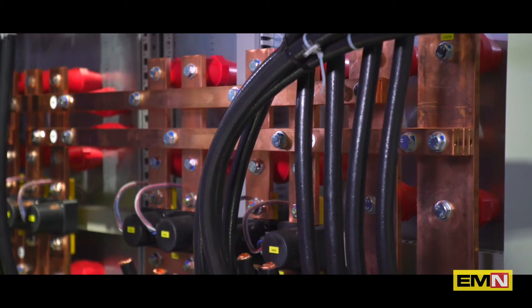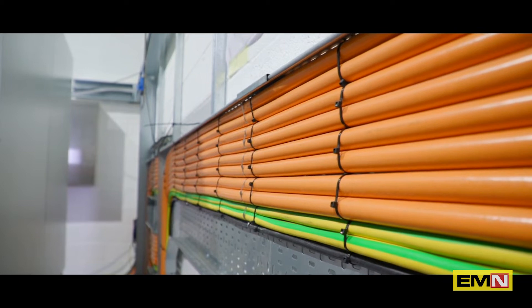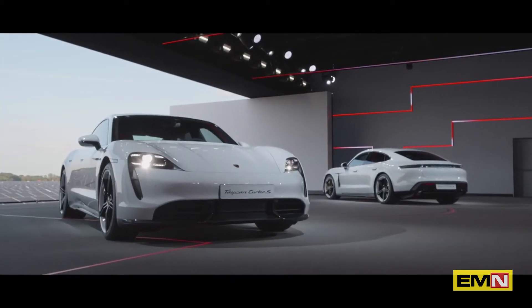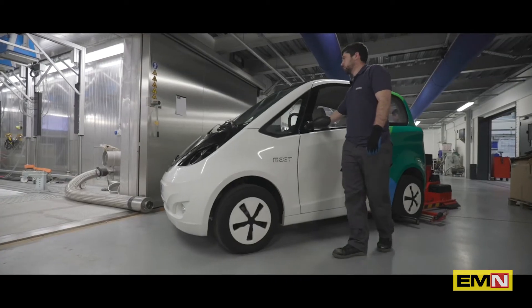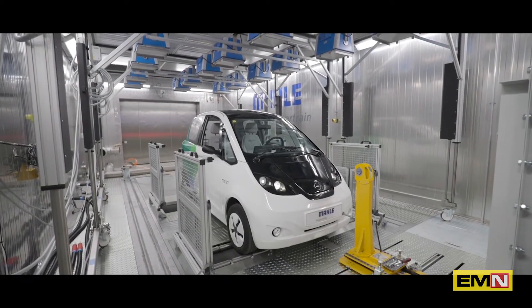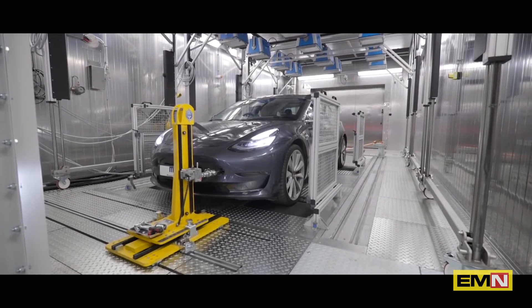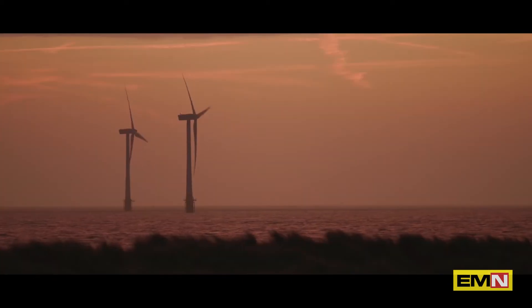We've designed the centre with two unique features. The first feature is that we can test up to a one megawatt battery pack — that can either go into a hypercar or an off-road construction vehicle, and that is unique in the UK. The second aspect is that when we designed it, we made sure it is very environmentally friendly. We are not wasting that energy through motors — we are using this equipment to put that electricity back into the grid.